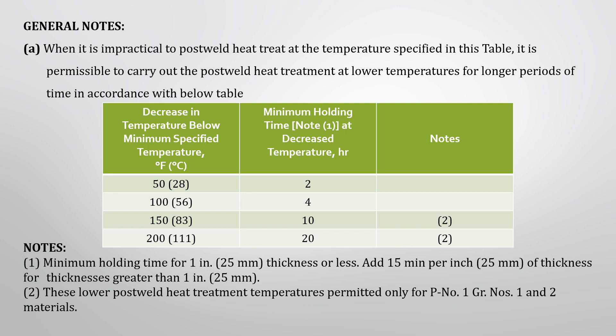If we decrease the PWHT temperature by 56 degrees Celsius, then the material must be held at that temperature for a minimum of 4 hours. The holding time mentioned in this table is only for material with thickness of 1 inch. If it is more than 1 inch, an additional 15 minutes need to be added for each inch. These lower post weld heat treatment temperatures are permitted only for P number 1, group number 1 and 2 materials.